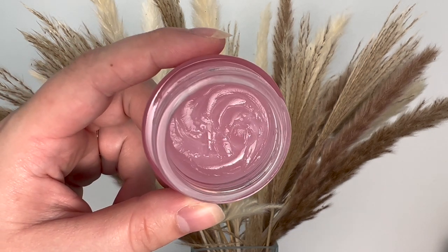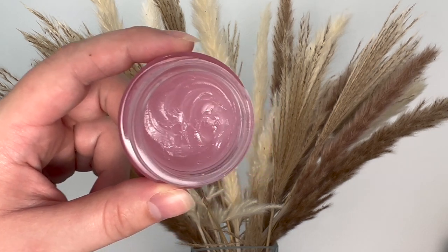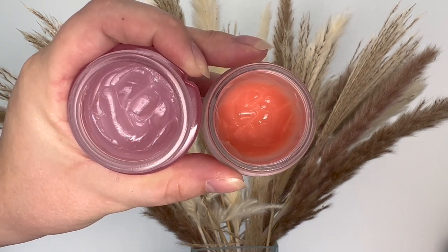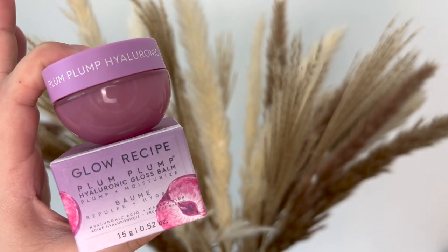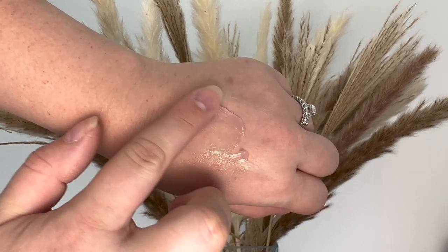This is $30 Canadian or $22 US, and you get 15 grams of product. Quickly comparing that to Laneige — Laneige is 20 grams, so you get more product. It's cheaper: in Canadian it's $29, but in the US it's $24, so it depends where you live. The packaging on this one is adorable — I think all of Glow Recipe's packaging is pretty dang cute. It looks like a little plum; it looks cute on display.